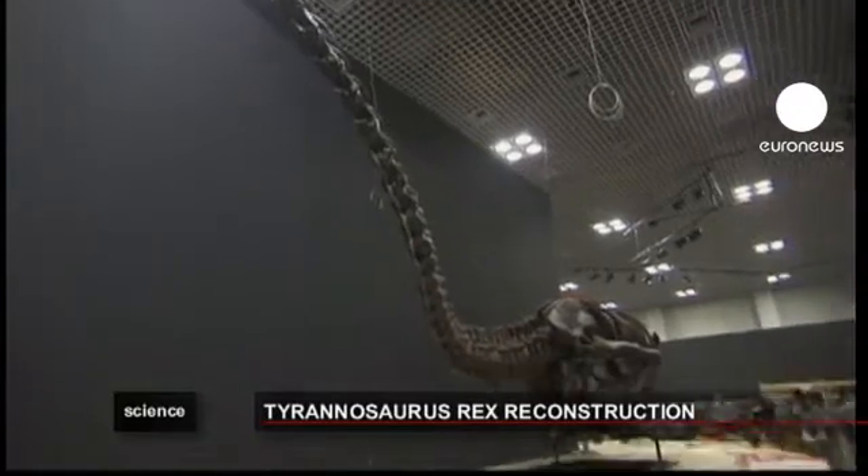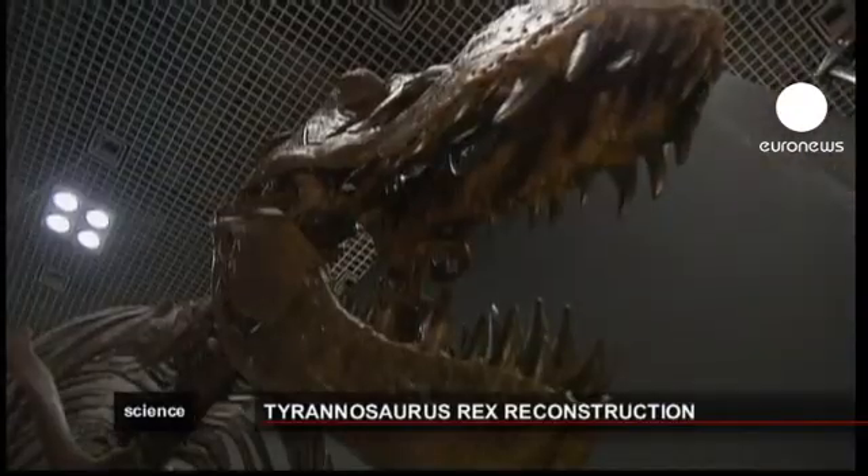Tokyo's dinosaur exhibition at the Museum of Nature and Science runs until early October.